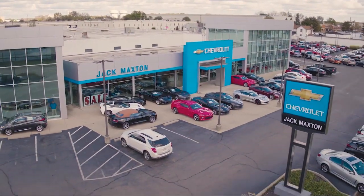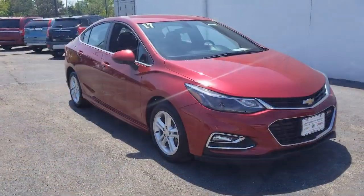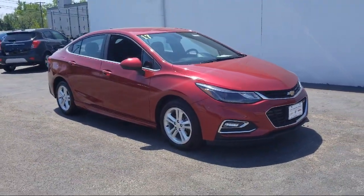Welcome to Jack Maxton Chevrolet, your premier destination for purchasing a vehicle. Here's a look at another one of our great vehicles from our inventory.